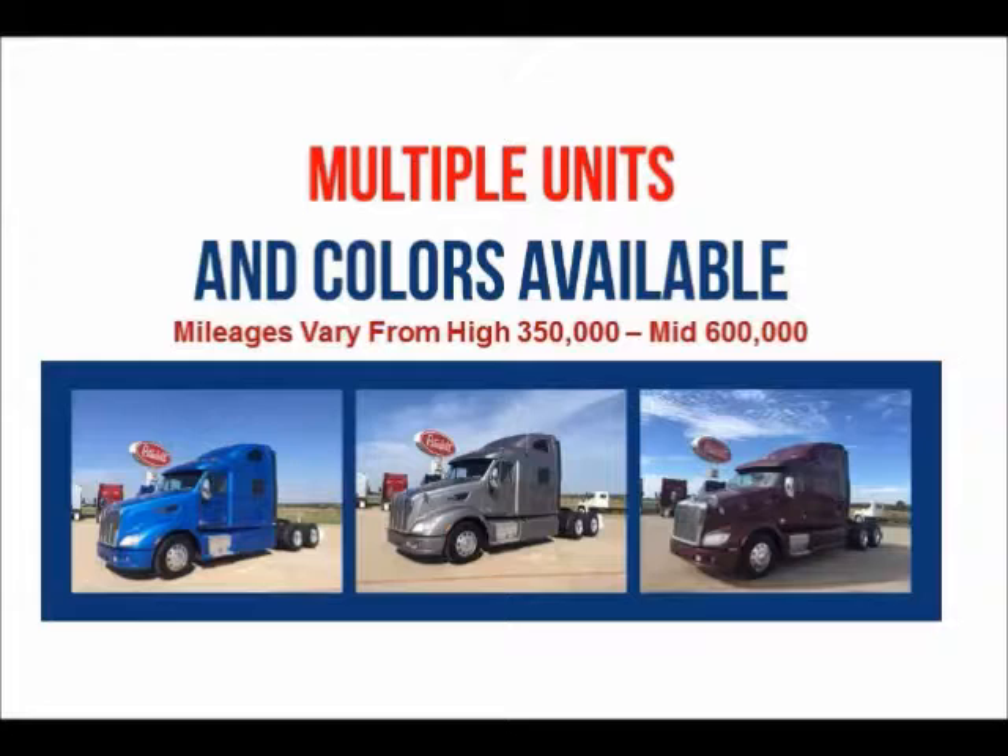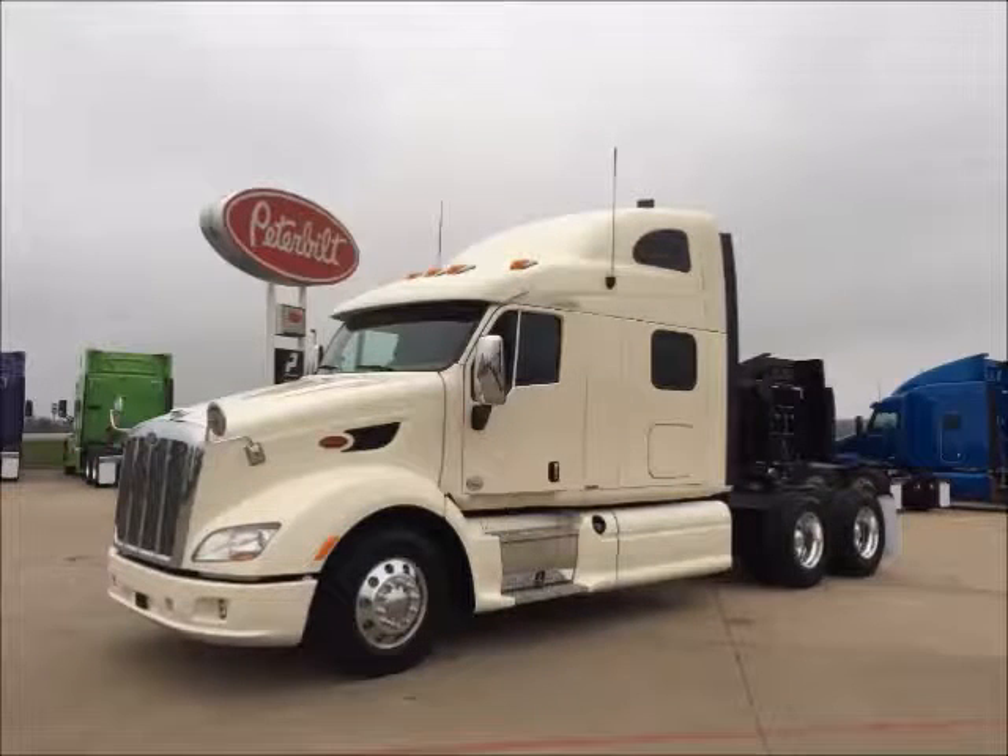Multiple units and colors are available. Mileages range from 350,000 to the mid-600,000s. Financing is available for most buyers.